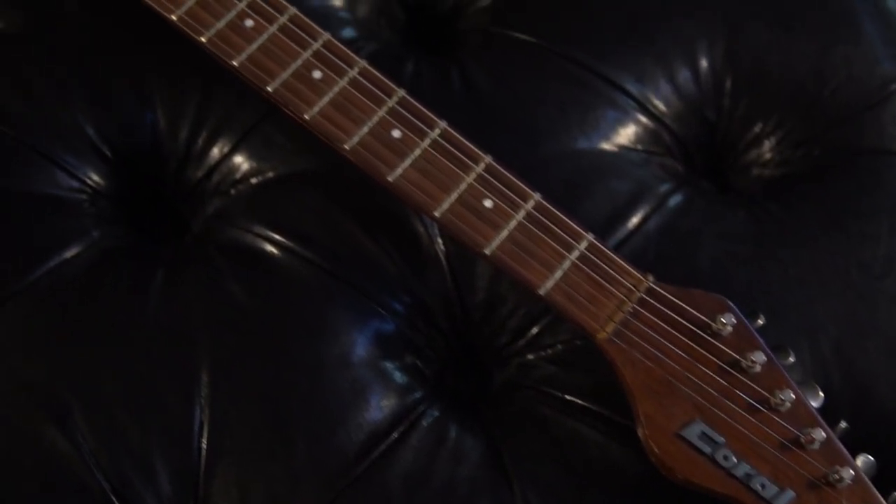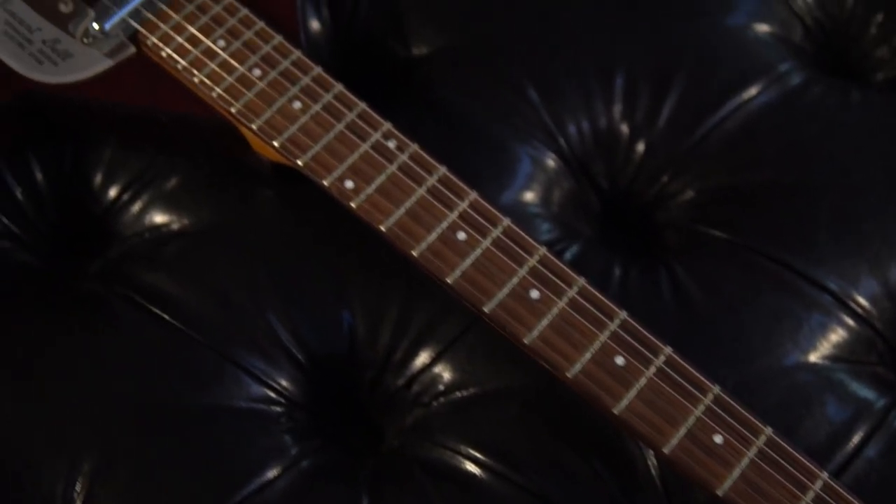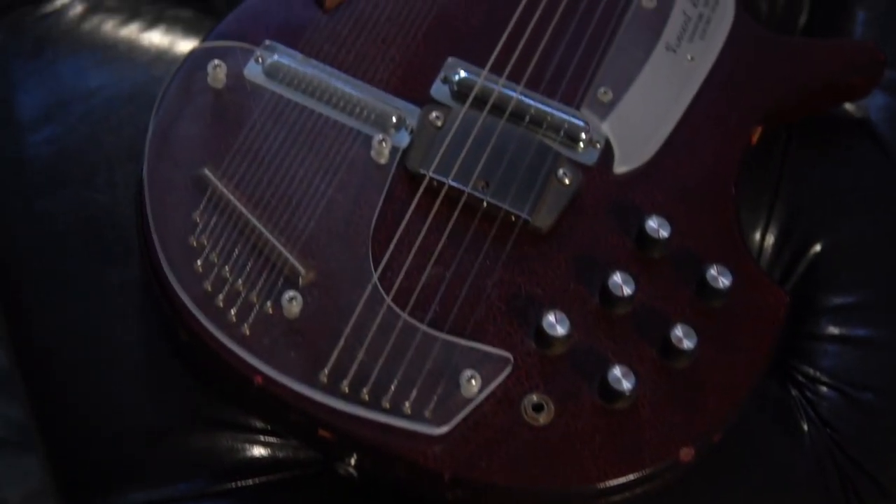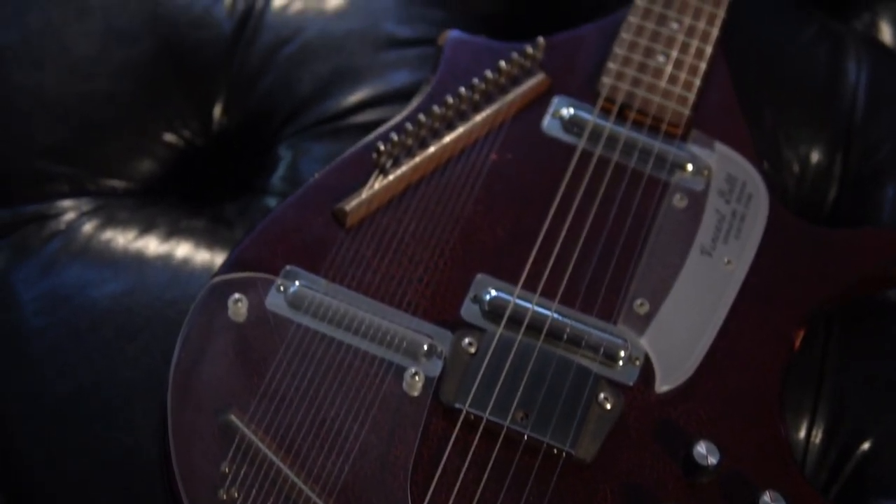Halfway in at number 6, we have a vintage Dan Electro Vincent Bell choral sitar. For anyone looking to revive the psychedelic splendor of the 60s, we've got your guitar.